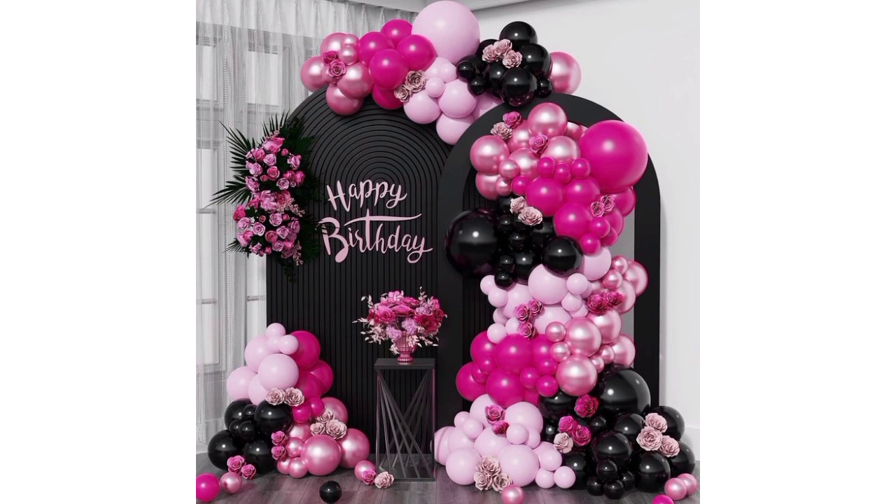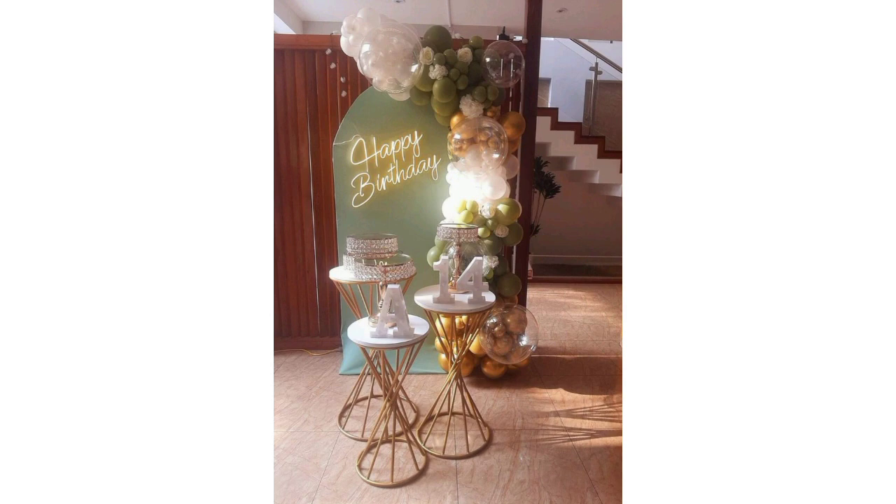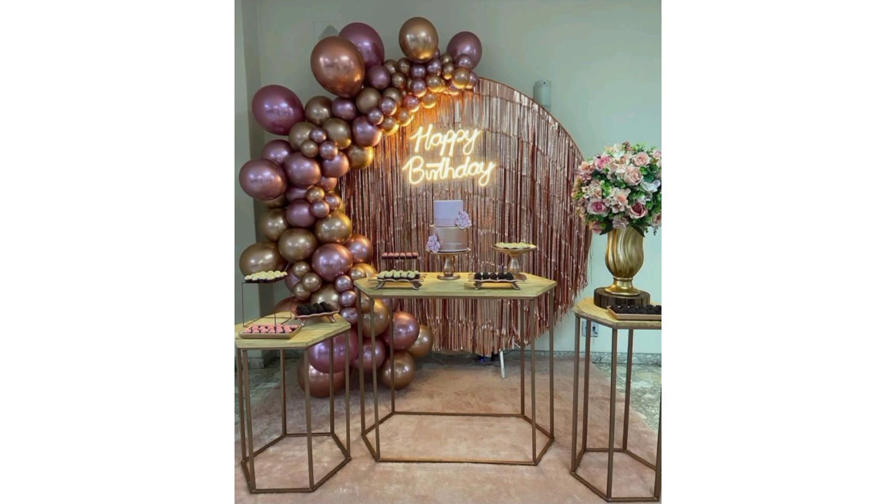Creating a festive ambience at home for a birthday can be fun. Here are some ideas: use colorful balloons to decorate doorways and walls, or create balloon buckets as centerpieces. Hang streamers or banners with birthday messages across walls or along staircases.